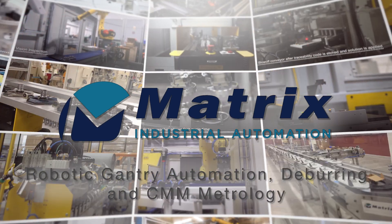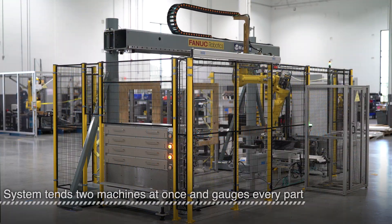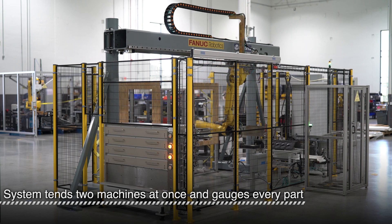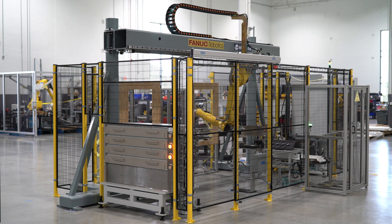Industrial automation from Matrix is a cost-effective way to improve machine utilization and reduce labor, especially for machines with long cycle times and demanding quality requirements.